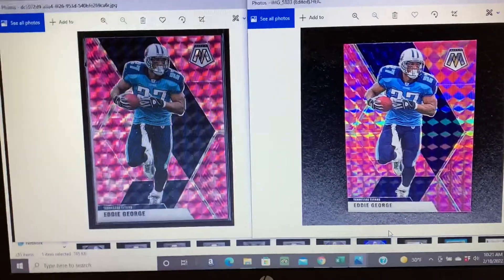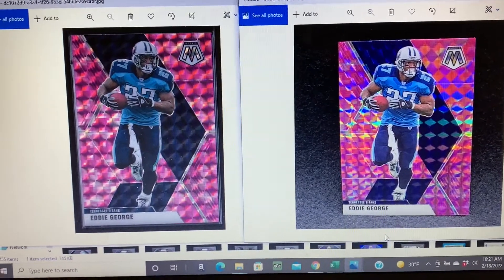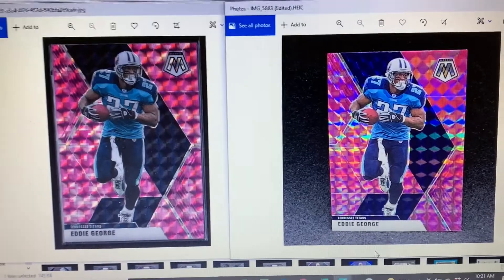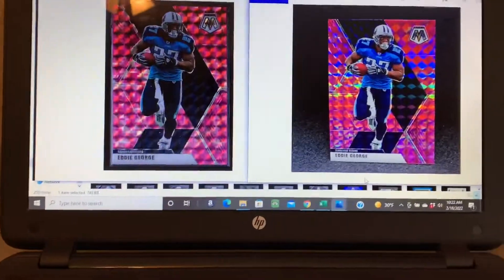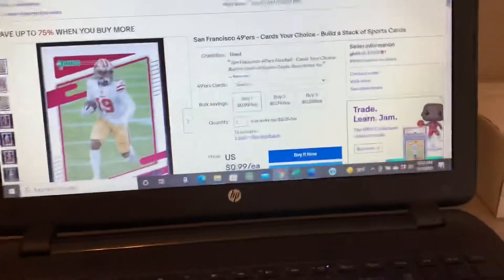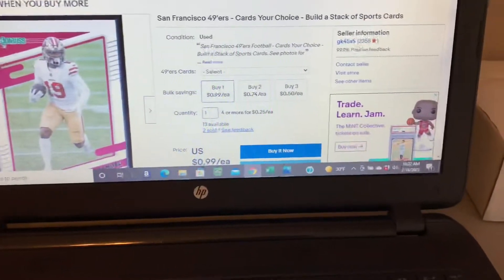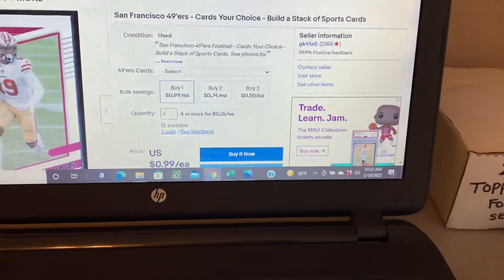There's a lot to like about either one for the purposes I'm using them for. What I'm kind of curious about is what is most appealing to the buyer. So that's kind of the question I'm asking myself here, and when I go to the listings, here's an example of that listing live.